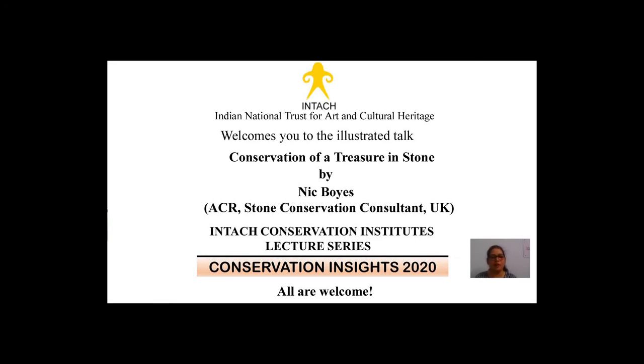Hello, everyone. On behalf of Indian National Trust for Art and Cultural Heritage, INTAC, and the TAG Conservation Institute, I extend a very warm welcome to our distinguished speaker, Nicholas Boyce, and everyone who has joined us for today's talk in the Conservation Insights 2020 Lecture Series. I'm Dr. Padma Ruhila, Director, ICI Daily.